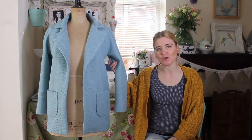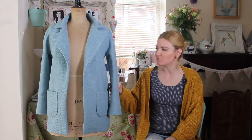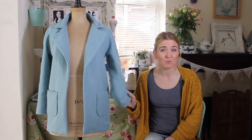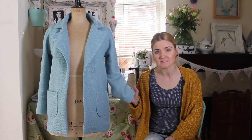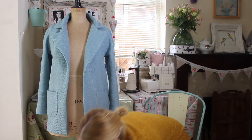Just dropping by for a quick video today to show you how I've got on with my Named Clothing Yona coat, because I've got it all finished. I did think it was going to take me weeks, if I'm being absolutely honest, but it didn't — it only took me one weekend.